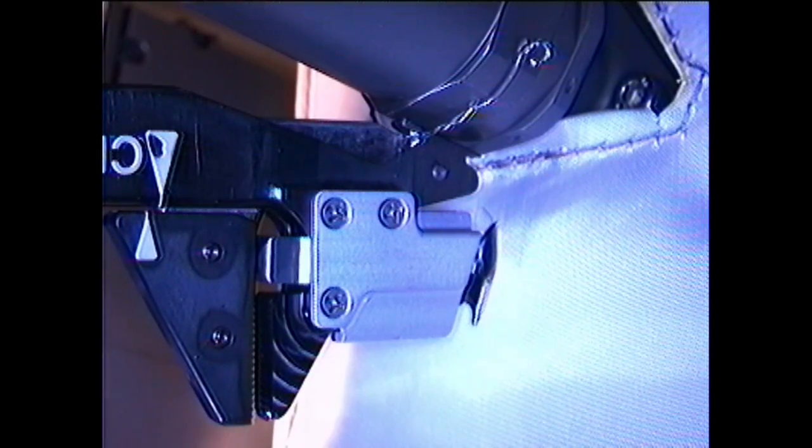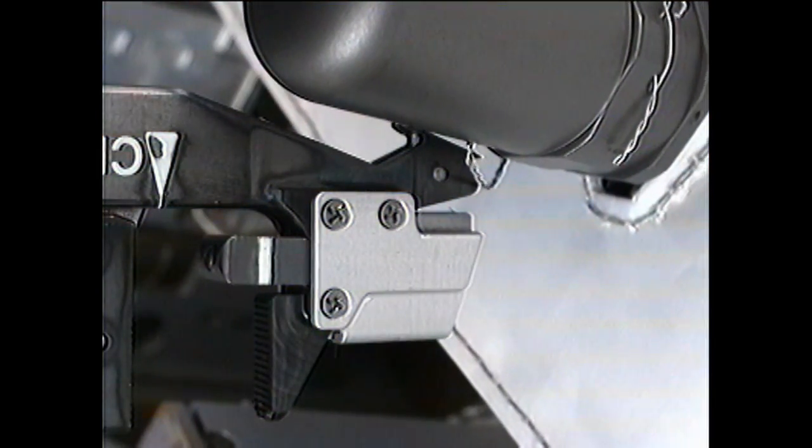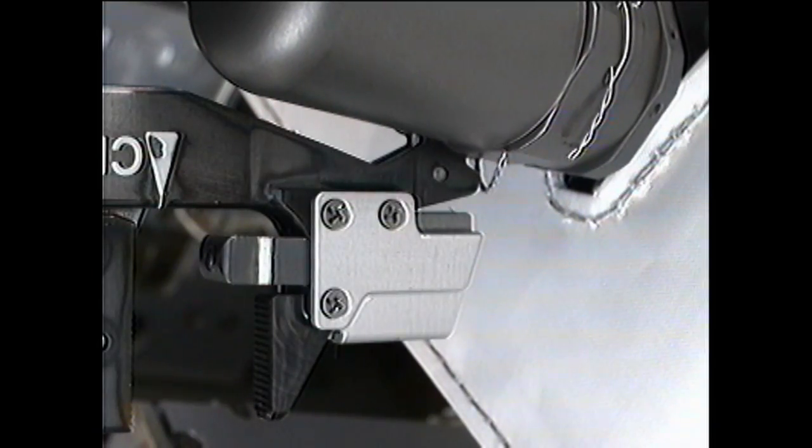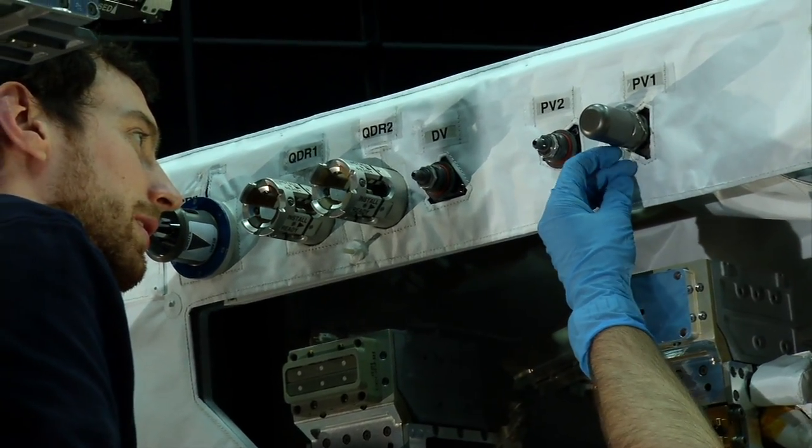Then — snip. The tool cuts through. But one tiny end wiggles itself into a crazy position that could get in the way of unscrewing the fuel cap. A penny's worth of wire could foul the whole operation.